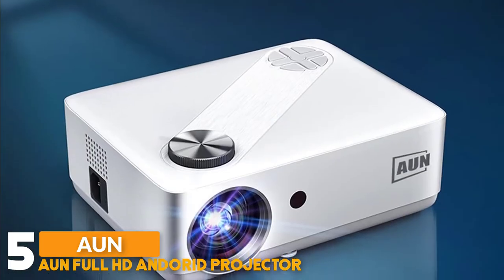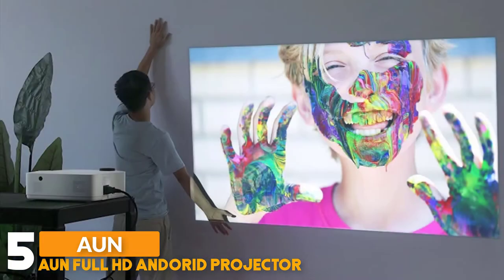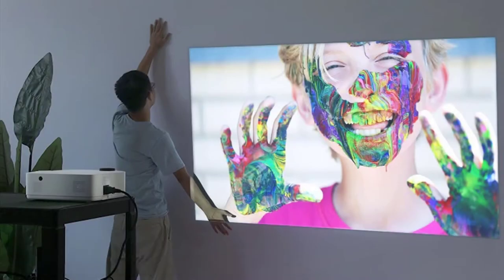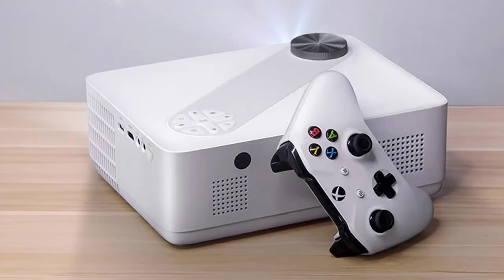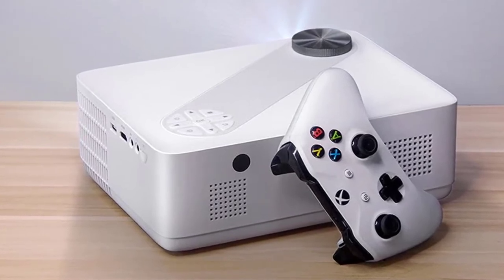It also works as a home theater TV Beamer, made with an app screen which can deliver the truest colors. Our eyes will not feel fatigued during usage of this projector. It has a built-in Android 9.0 OS system, supporting internet surfing and watching videos online through YouTube, Netflix, and other Android apps.